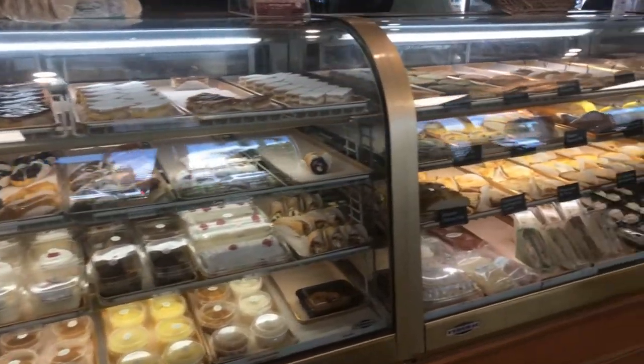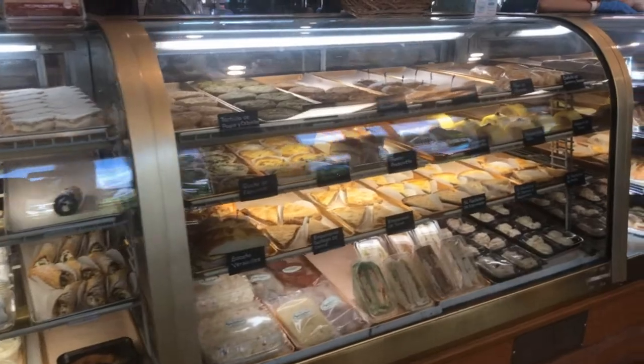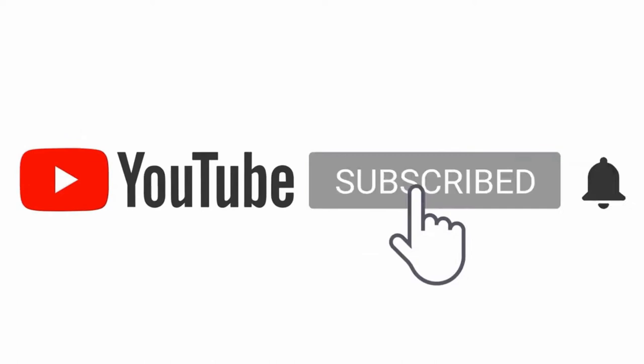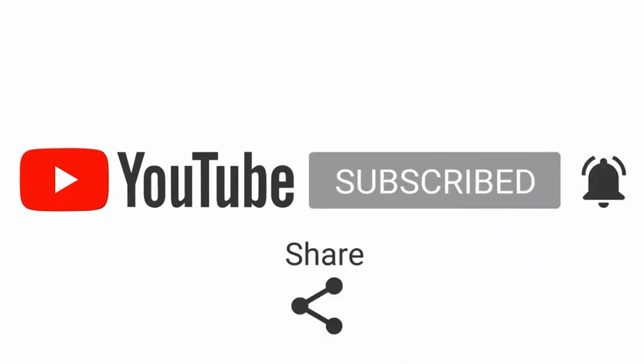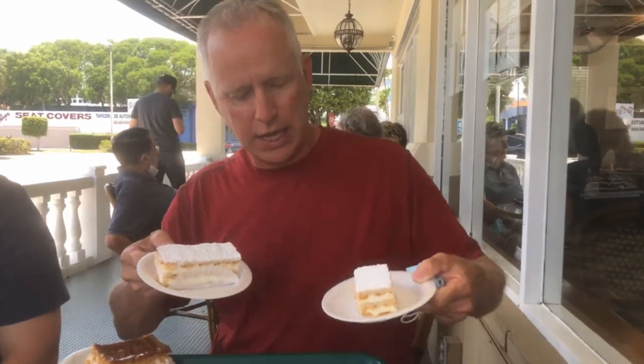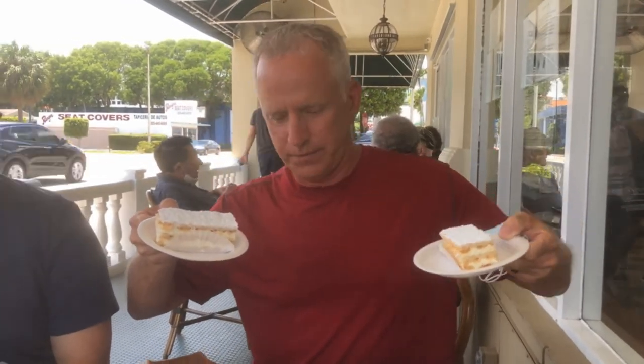You will definitely want to save room for dessert — Versailles has one of the best bakeries that you will ever visit. I'll save that for part two of this video series. Don't forget to subscribe, hit that notification bell, and like, comment, and share — that really helps us at The Right Sites, and it's all free. Be looking for part two of our Versailles series where you will see some of the most amazing pastries in the city of Miami.